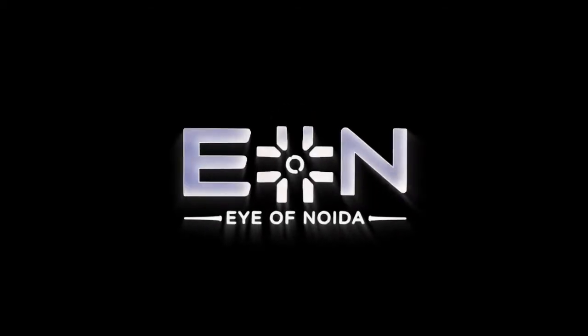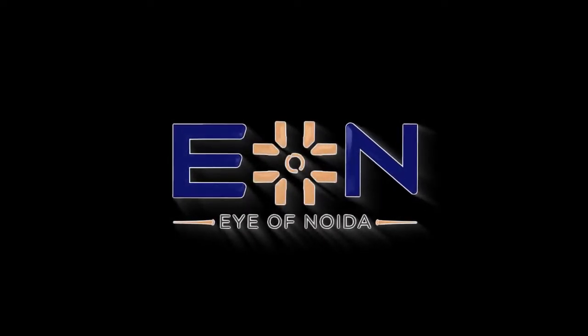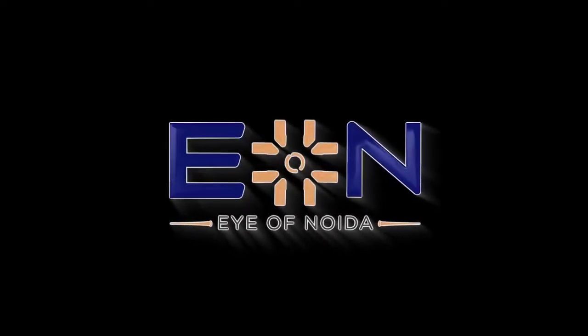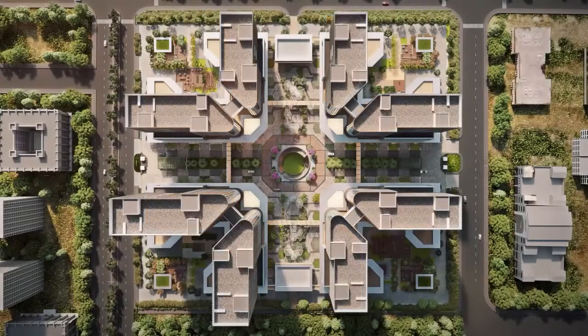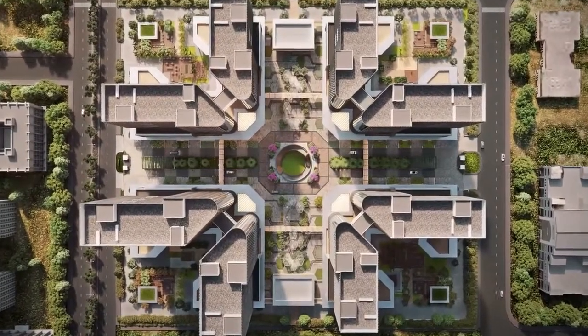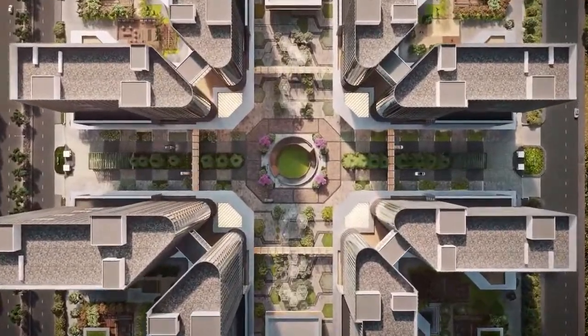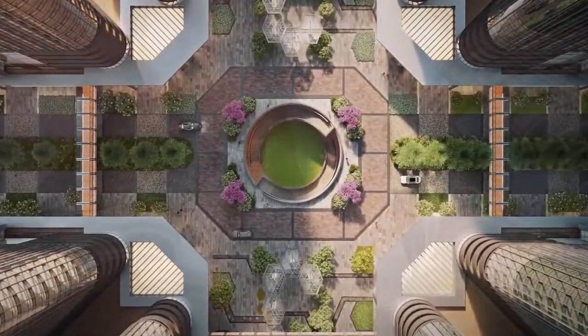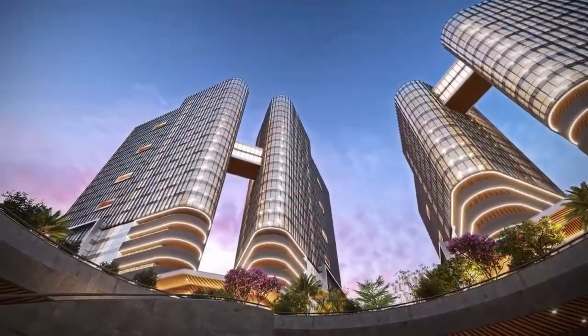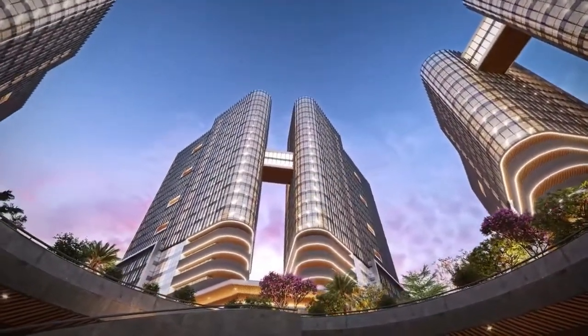Welcome to E.ON, the Eye of NOIDA. We present a perfect combination of retail and office spaces that are at par with some of the best from around the world, thoughtfully crafted for those who can see how the future will unfold.